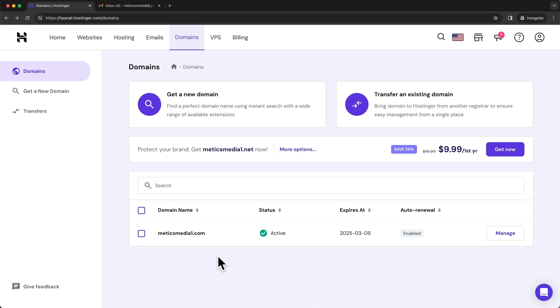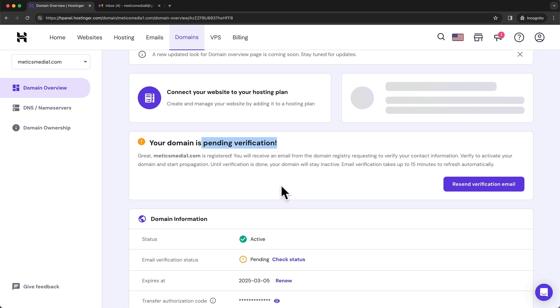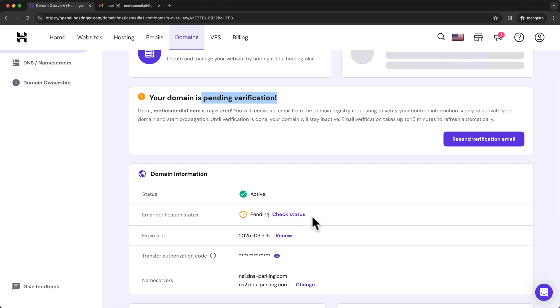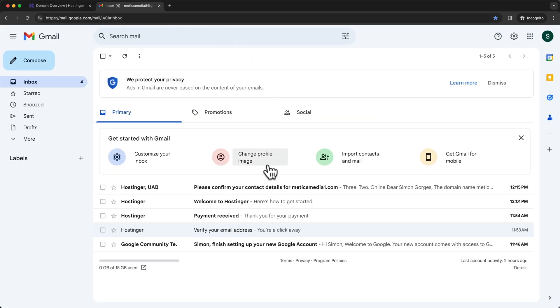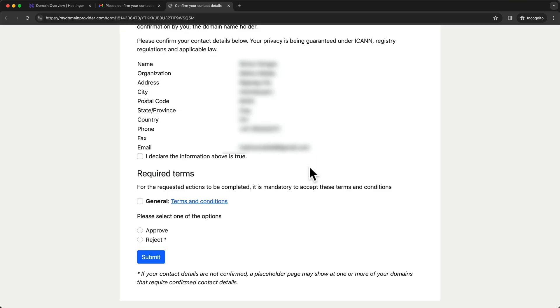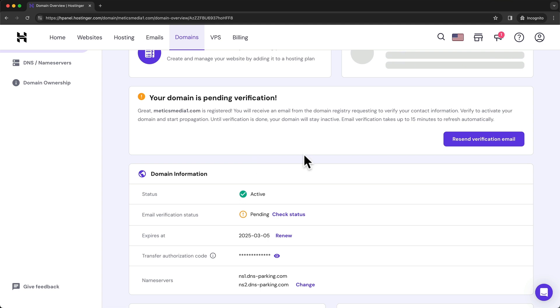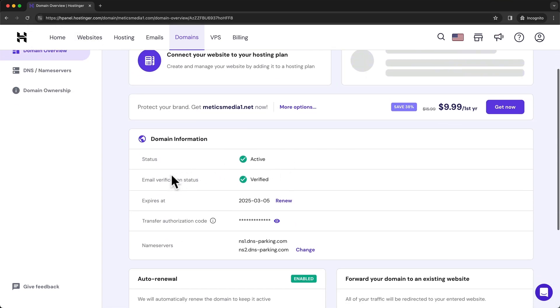To complete the registration process, click on our domain. We can see there's a pending verification, meaning we also need to verify our email address for the domain. Go to your email inbox and find an email that says 'please confirm your contact details for your domain.' Click on the link inside, then confirm all the information by ticking all of the boxes and click on submit. Once that's done, close both tabs and go back to the dashboard. Reload the page and now we can see that the email verification status says verified. We have successfully registered our domain and can move on to installing WordPress.